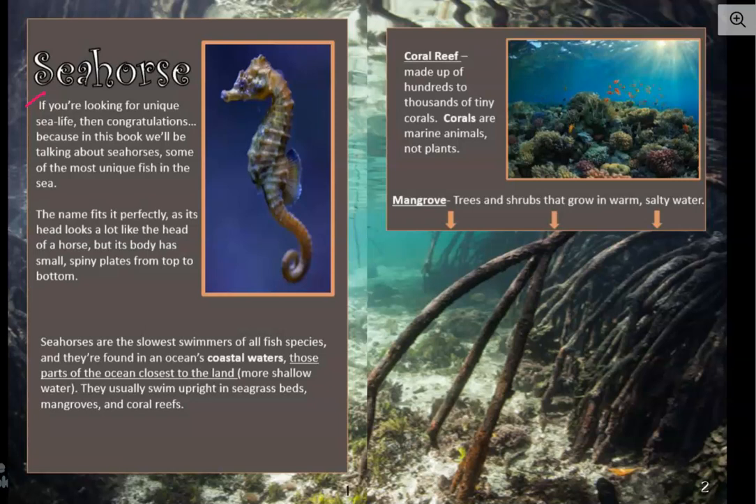It says seahorse. If you're looking for unique sea life, then congratulations, because in this book we'll be talking about seahorses — some of the most unique fish in the sea. Unique means different, but kind of awesome, too. The name fits it perfectly, as its head looks a lot like the head of a horse, but its body has small, spiny plates from top to bottom. Its head does look a lot like the head of a horse, doesn't it? And you can kind of see the small, spiny plates going all the way down to the bottom.